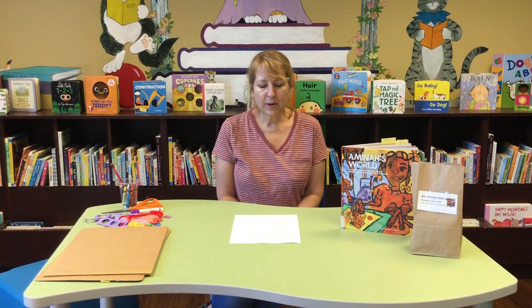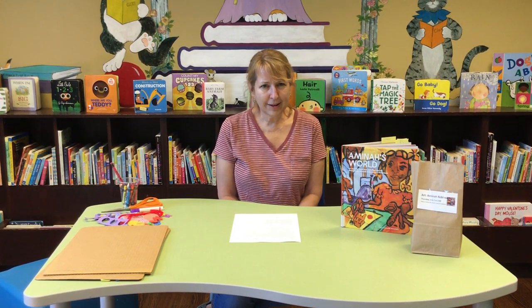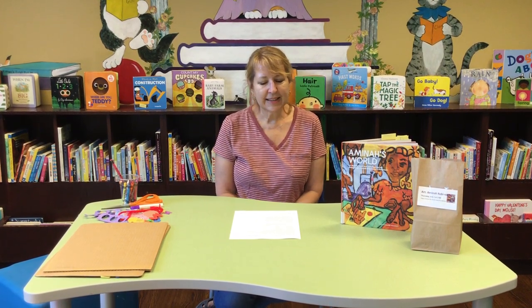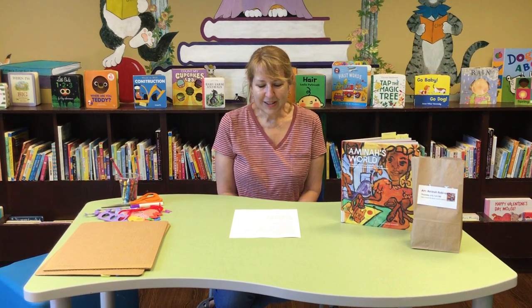She was also known for making sculptures out of what she called hog mog — an interesting word she learned from her father. Hog mog is a clay-like material mixed with mud, sticks, leaves, and glue. So that could be something fun to try sometime, like making fancy mud pies, only she turned them into sculptures.